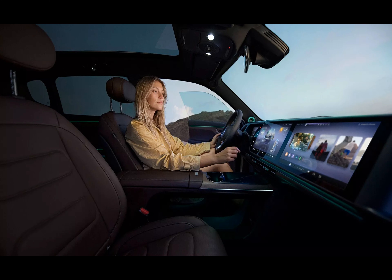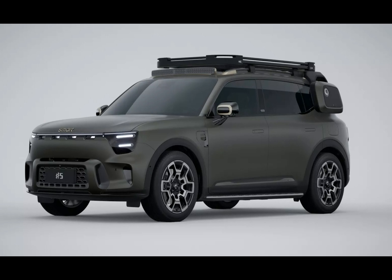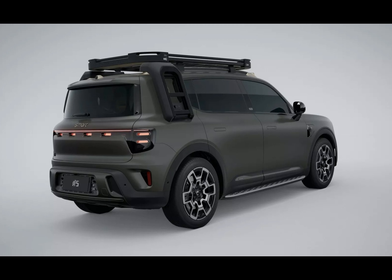On the outside, the Smart Number Five sports unique oblong headlights linked by a slim illuminated strip, adding a dash of futuristic charm. If you go for the Summit Edition, expect added ruggedness with a roof-mounted light bar and side steps. The side ladders do help you get onto the roof carrier more easily.